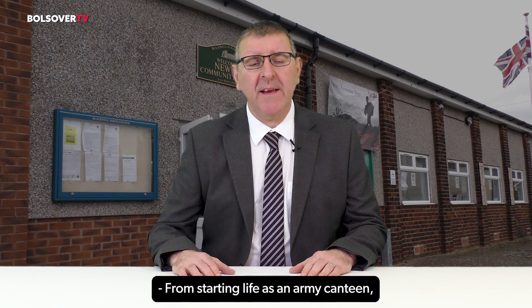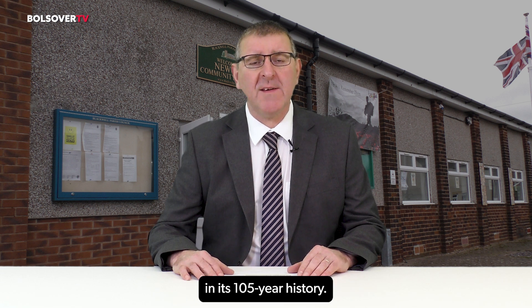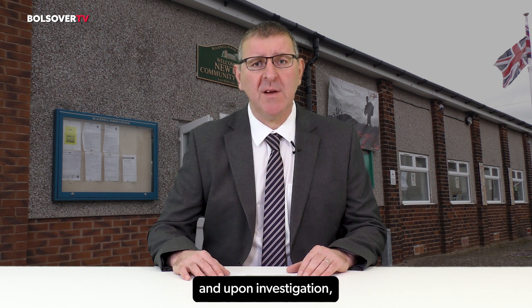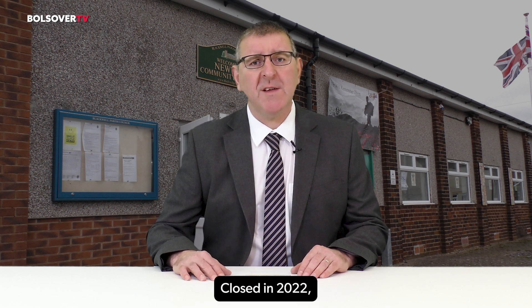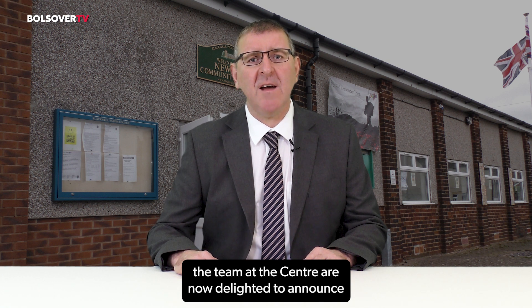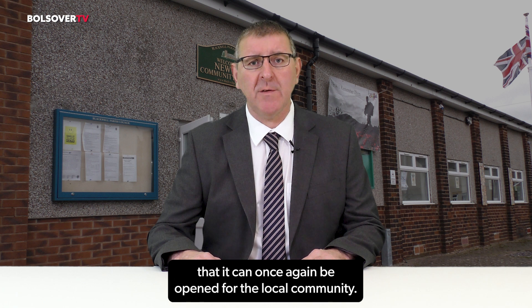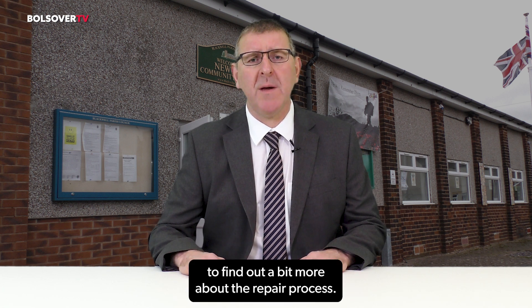From starting life as an army canteen, Newton Community Centre has seen a lot of changes in its 105 year history. But more recently, a mysterious dip appeared in the floor, and upon investigation it was decided that a new floor would be required. Closed in 2022 to allow the extensive repair work to be undertaken, the team at the centre are now delighted to announce that it can once again be open for the local community. We went down to the centre to find out a bit more about the repair process.